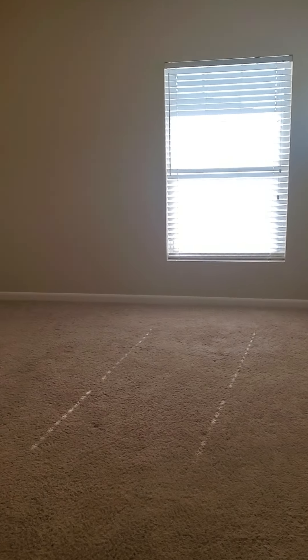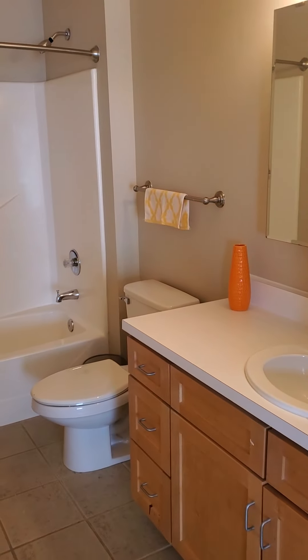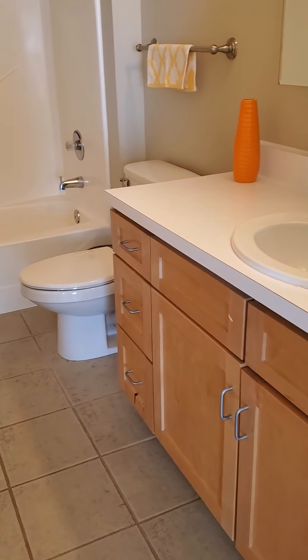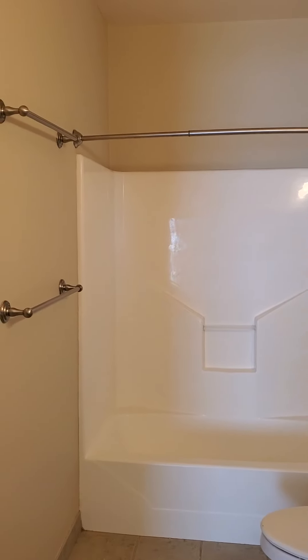The nice big master bathroom features a medicine cabinet and vanity lighting that makes it bright in there. This is also one of the few two-bedrooms that we have that has a tub.